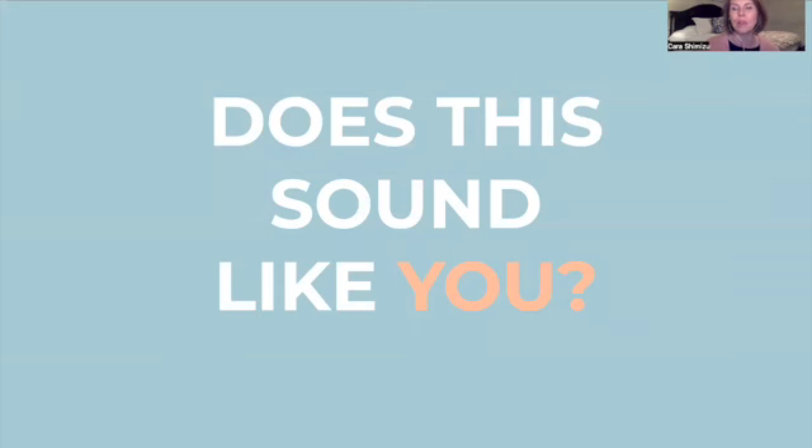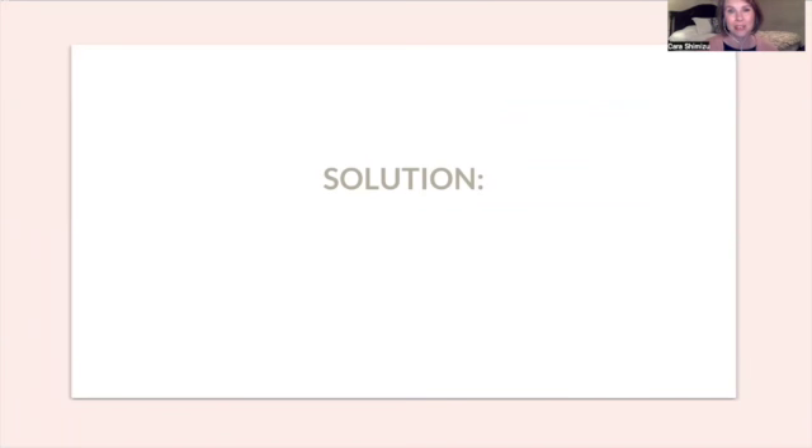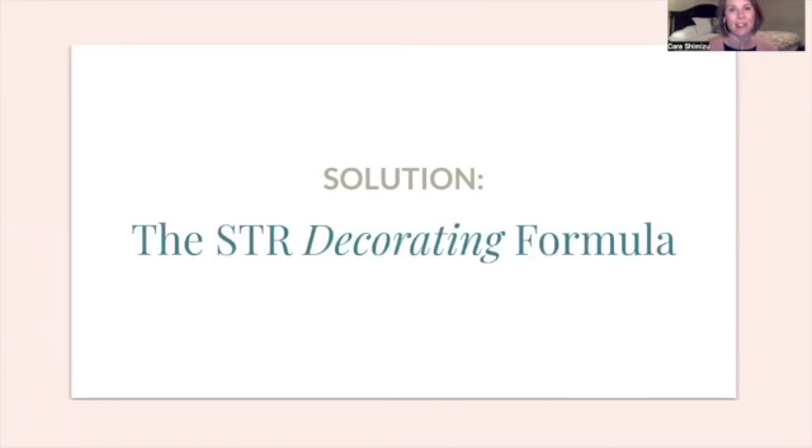I'm wondering if this sounds like you. Your STR bookings have dropped and you know you need those bookings because you need revenue — to keep going, to keep paying your bills, to get the necessities of life, and really to thrive. Money is a resource that is so helpful to life being doable and livable. You need those bookings, you need that revenue. I want to offer the solution: the STR Decorating Formula.